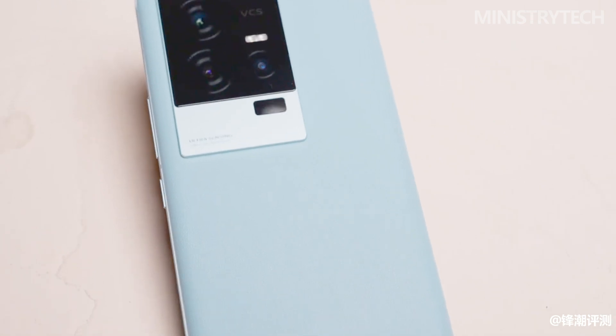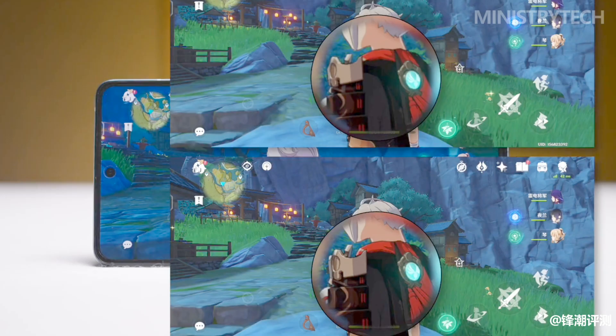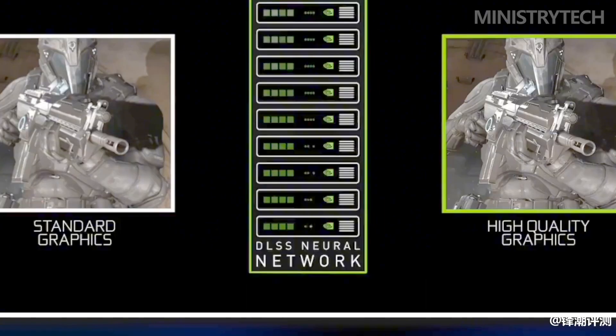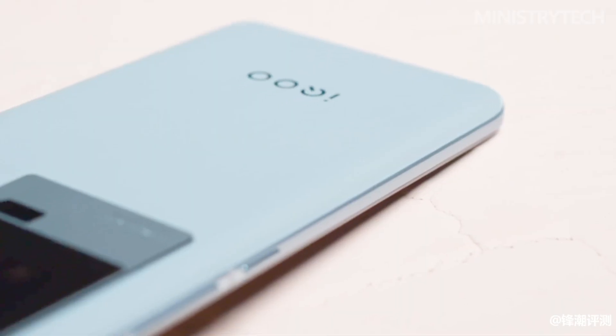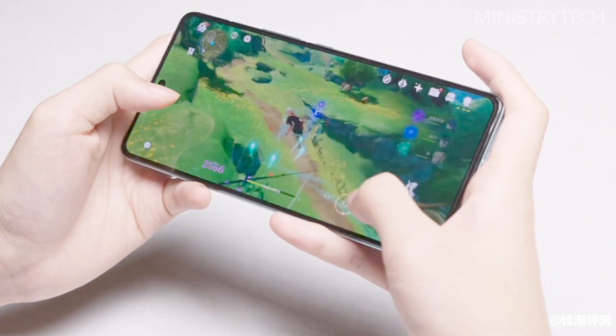As an iterative model of iKU 11, the 'S' standing for 'super' in iKU 11S further increases super performance and super eSports experience, and has become the official phone for the Hangzhou Asian Games eSports event. The brand even claims it can bring the best comprehensive experience for Genshin Impact.